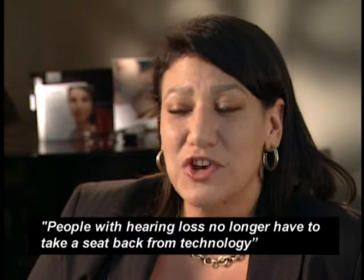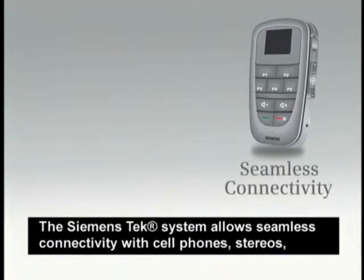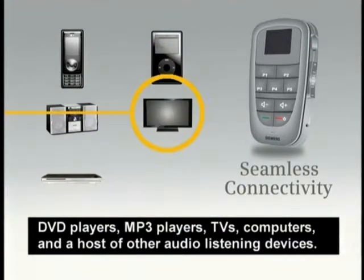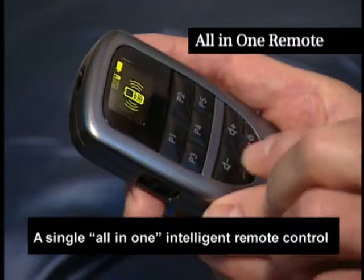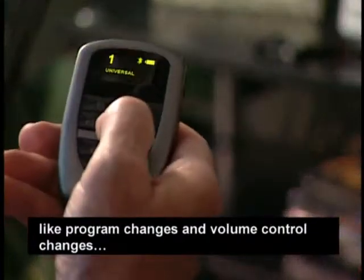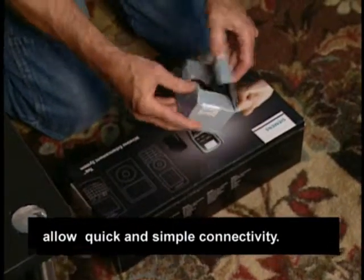People with hearing loss no longer have to take a seat back from technology. The Siemens Tech system allows seamless connectivity with cell phones, stereos, DVD players, MP3 players, TVs, computers, and a host of other audio listening devices. A single all-in-one intelligent remote control allows for wearer-friendly operation, like program changes and volume control changes, while the easy-to-use plug-and-play components allow quick and simple connectivity.